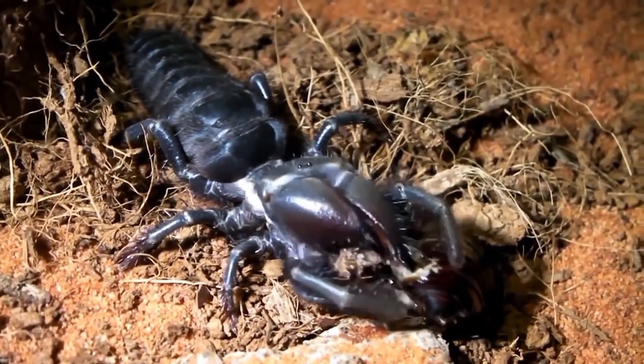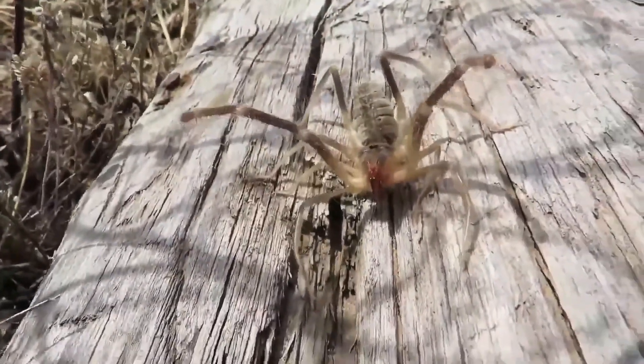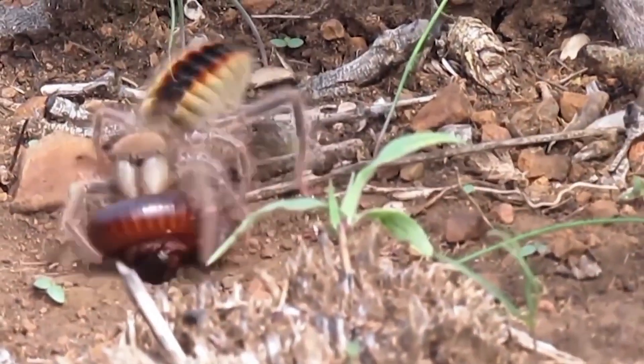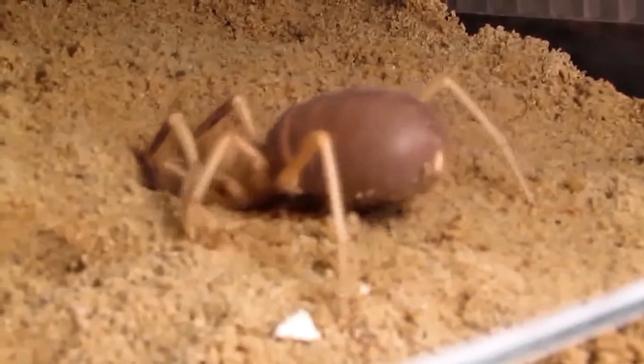Adding to its intimidating appearance during an attack is the piercing squeak emitted by the friction of its chelicerae. It is unlikely that anyone would dare to stand against such an opponent. Regardless of species, all solifugae are characterized by high mobility — the fastest of them can move at speeds up to 30 miles per hour, hence the other name: wind scorpion.